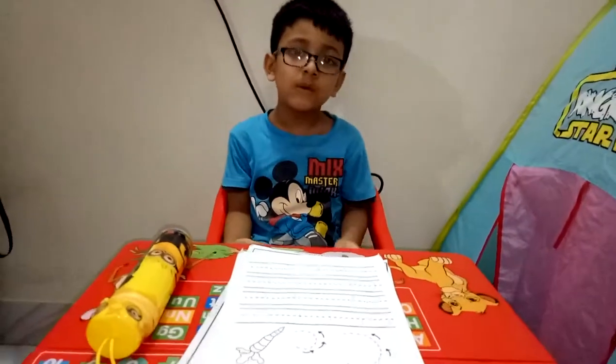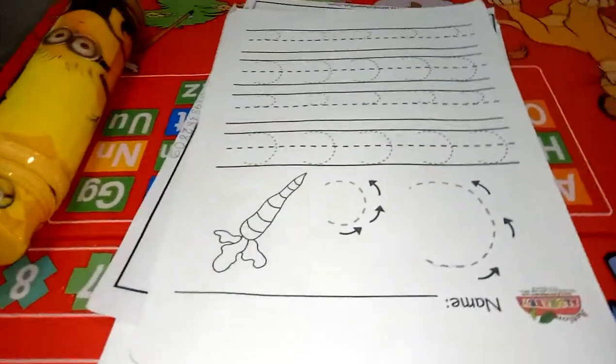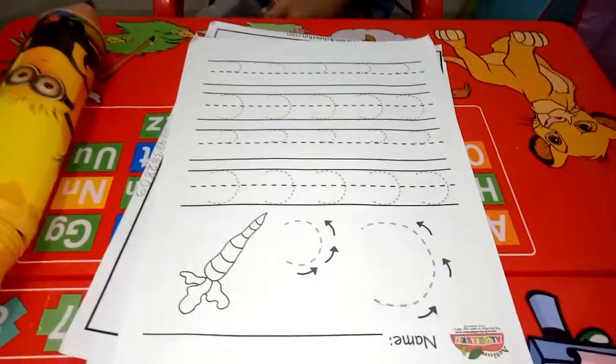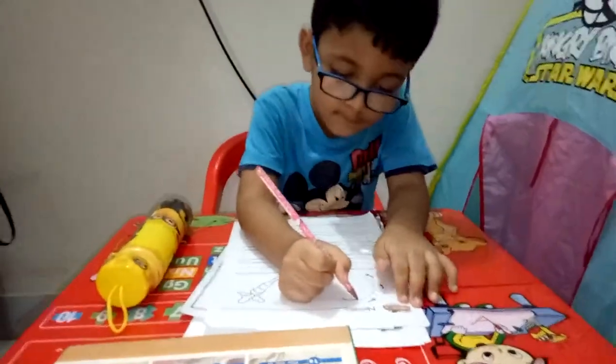Viewers, now we're going to show you how to trace the letter C. Okay, start tracing! Jeff is very good at tracing, right Jeff?